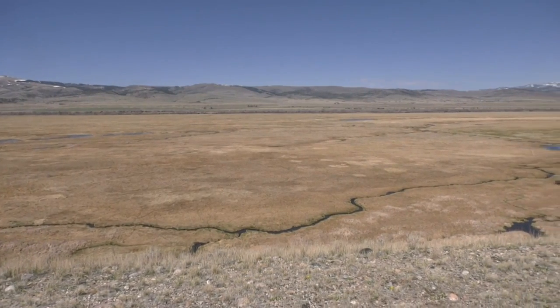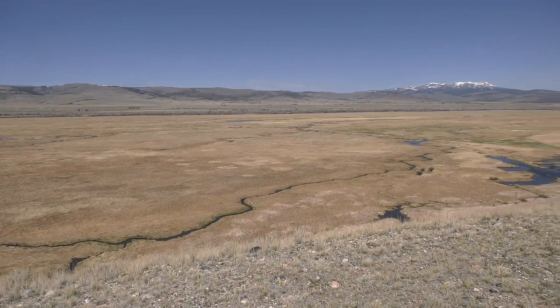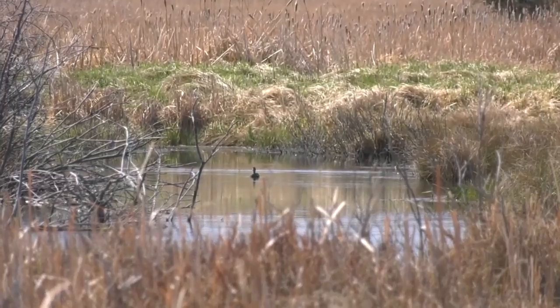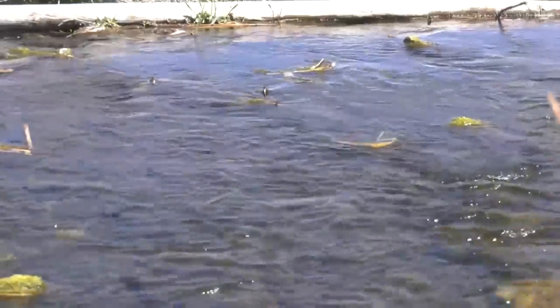The project transformed the stream back into its original winding path, spanning 15 miles and creating 700 acres of wetlands. Before the project, dozens of birds could be found in the area. Now, over 100 different species of birds.